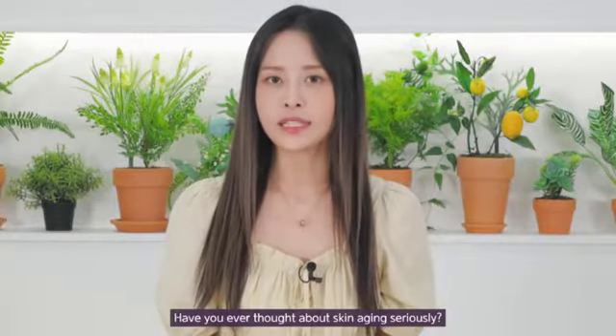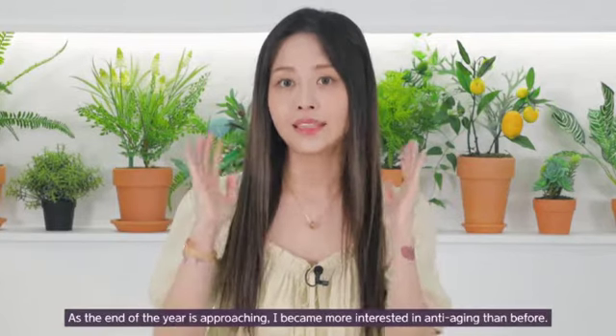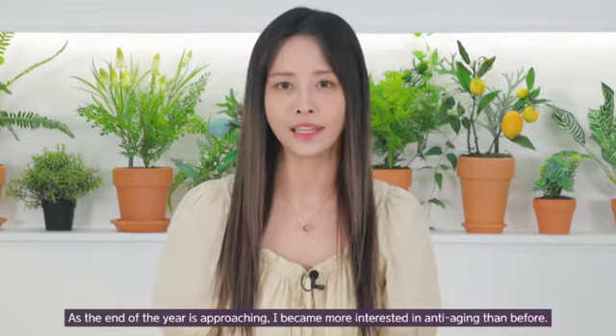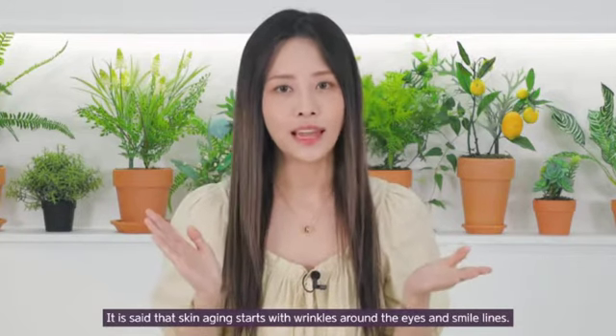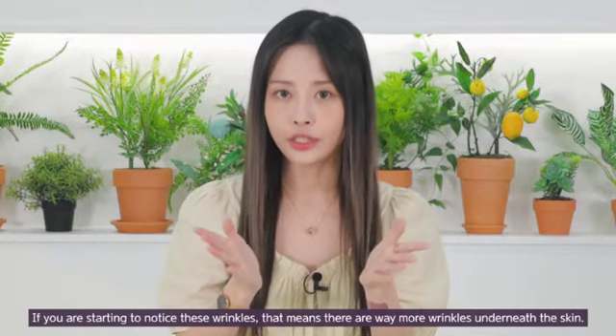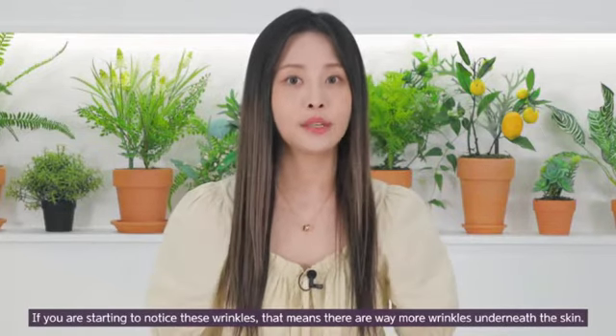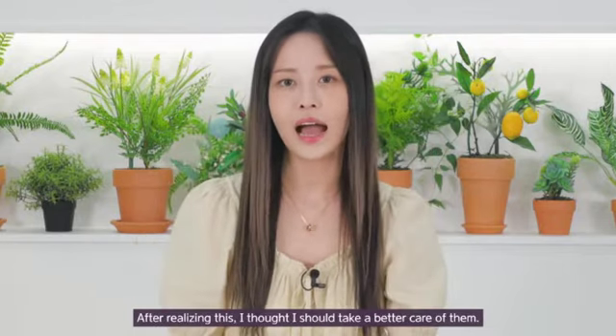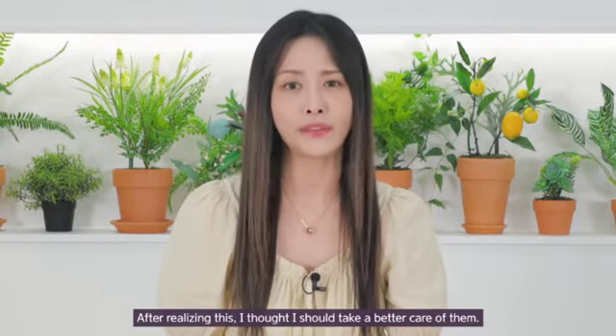Hey everyone, it's Casper. Have you guys ever thought about skin aging seriously? As the end of the year approaches, I'm becoming more and more interested in anti-aging. It is said that skin aging begins with the wrinkles around the eyes and smile lines. If you're starting to notice these wrinkles, then that means there are way more wrinkles underneath the skin. After realizing this, I thought I should take better care of this.